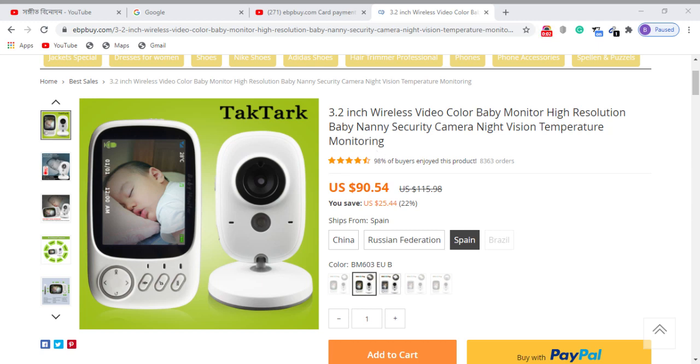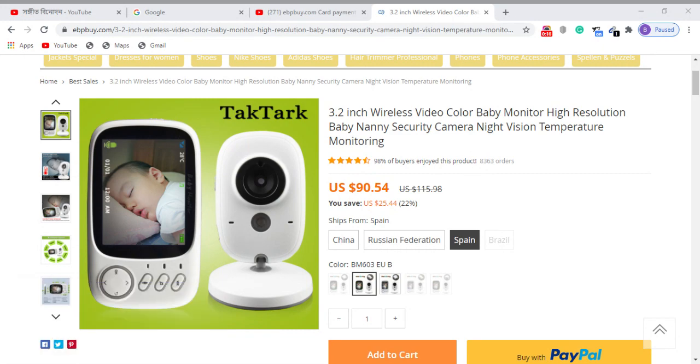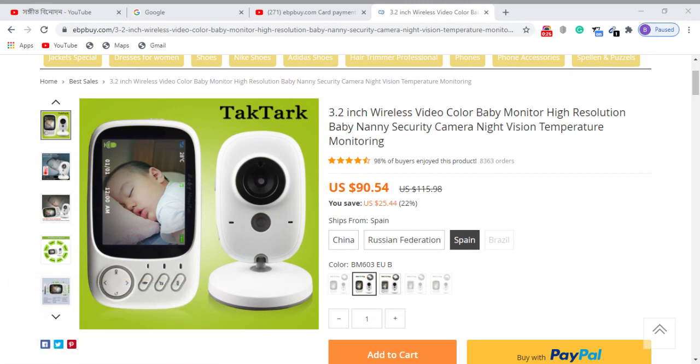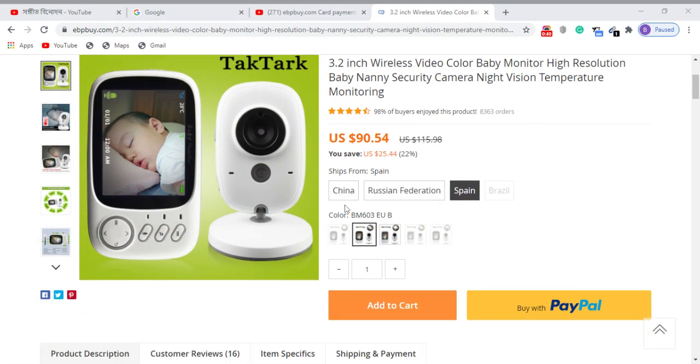3.2 inch wireless video color baby monitor — high resolution baby nanny security camera with night vision and temperature monitoring. If you want to secure your home or baby, you can use this product. The price is $90.54 and you can save $25.44.